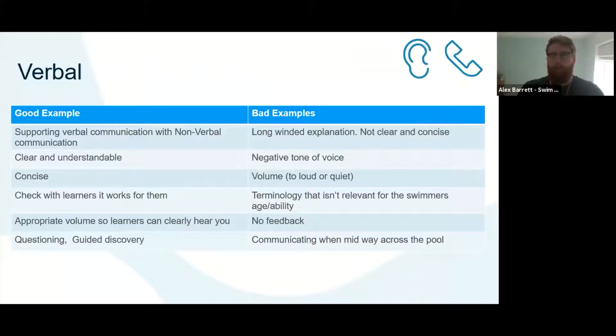Let's start with verbal. A couple of examples of good practice for verbal communication: support verbal communication with non-verbal. If you're able to verbally explain something, similar to how we're doing now — you're hearing me while looking at the screen — that will complement different learners. Some people will get more from what I'm saying and others from reading the screen, and that's okay. Think about how you can do that for your lessons.